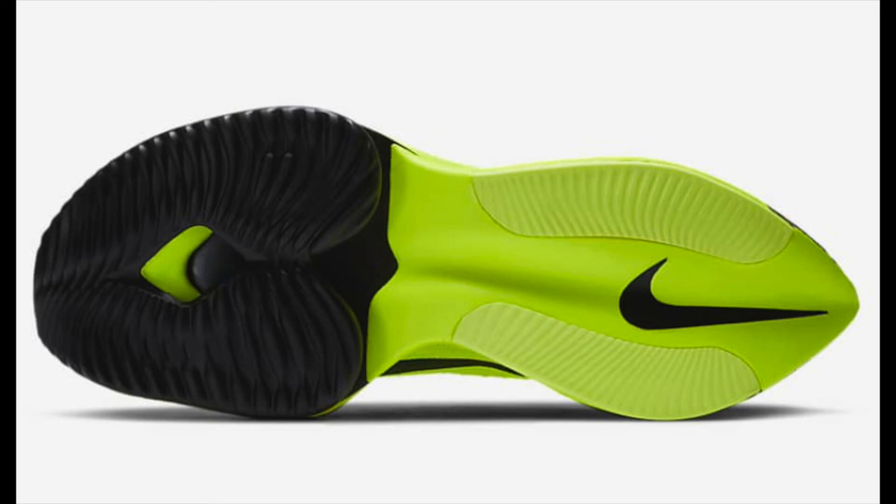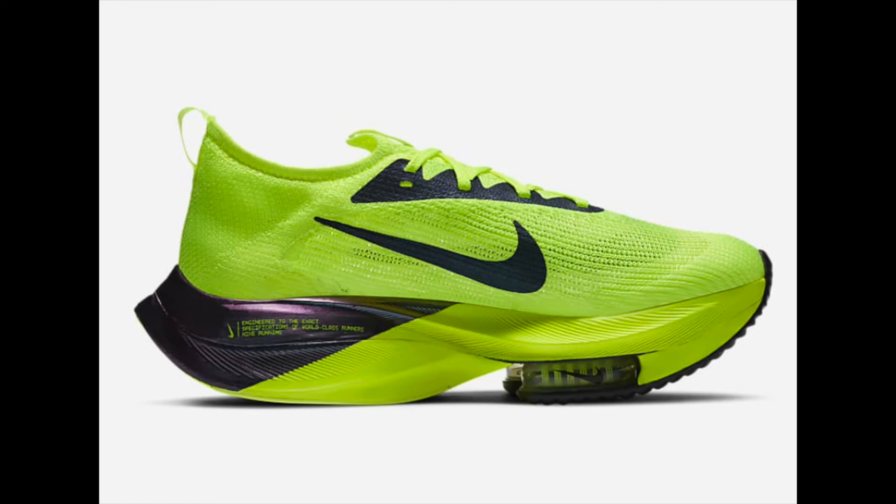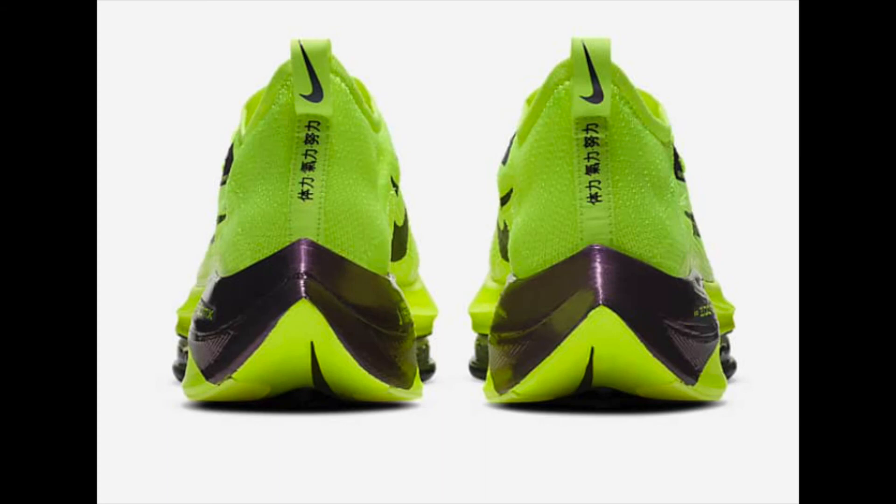Zoom Air units provide incredible energy return, and this is highly recommended for fast-paced marathons and elite runners at the highest level. I absolutely love this colorway. The only downside is the cost — it's a lot of money. A treadmill can cost £400 and this pair is nearly £300, but I do believe Nike can justify the cost because it's what Eliud Kipchoge wore when he beat the two-hour time in Vienna 2019.